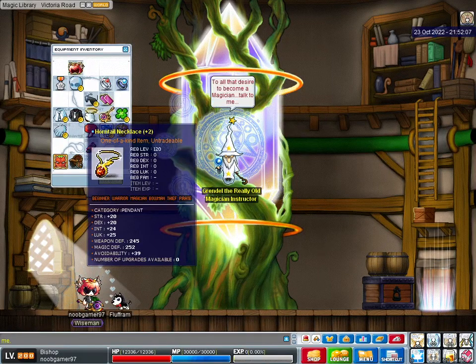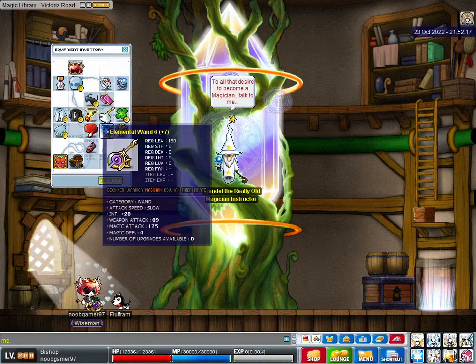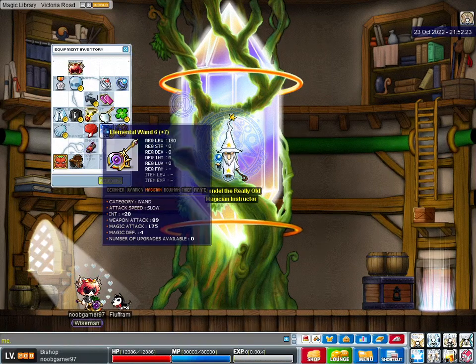Horn Tail Necklace. You guys saw me finish this in yesterday's video. 24 int, 25 luck. Elemental 1-6, 195 TMA. 20 int, 175 magic attack.